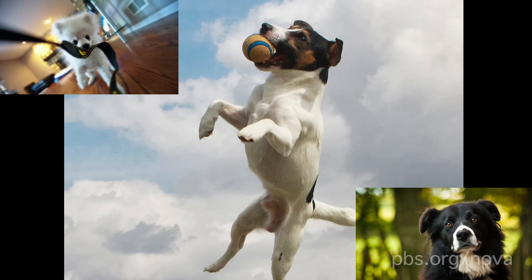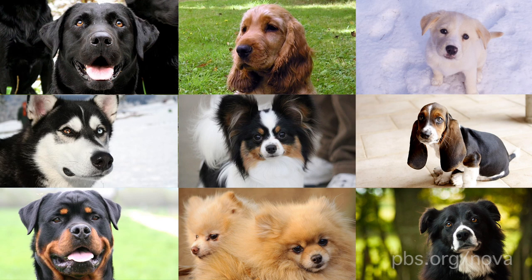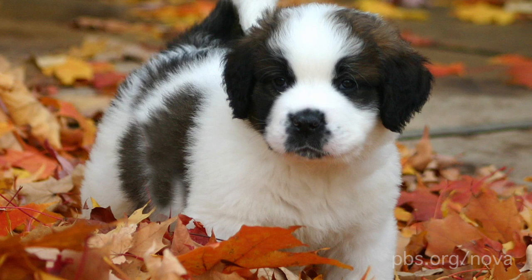Your pooch might be an adorable pet today, but it's quite likely that she was once much more than just a cuddly companion. Many dogs were bred to perform a specific task, and their physical characteristics were selected to make them great at their jobs. Here are five dogs with crazy resumes.